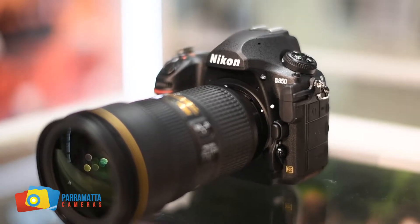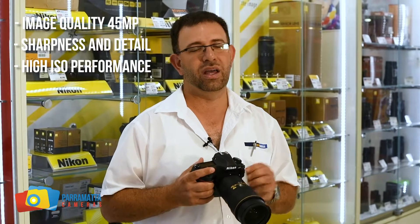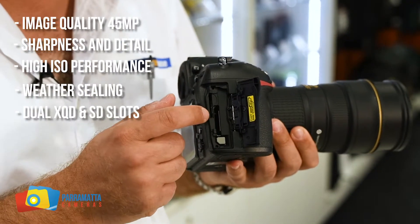Hi, Mark from Parramatta Cameras. The top five things I love about the Nikon D850: the image quality, the sharpness, the low-light performance, the weather sealing, and the SD and XQD slot.